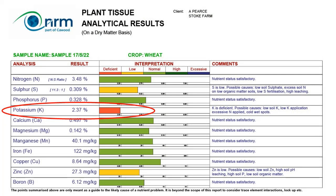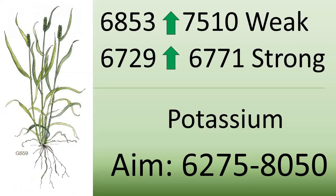Looking back at the foliar sample from a different block, we were worried about potassium, but levels have been either close to or within the 6,000 to 8,000 range for all the sap samples, indicating that potassium deficiency is an issue on chalk soils but not on these heavier clay soils.